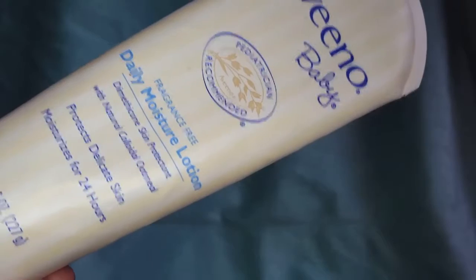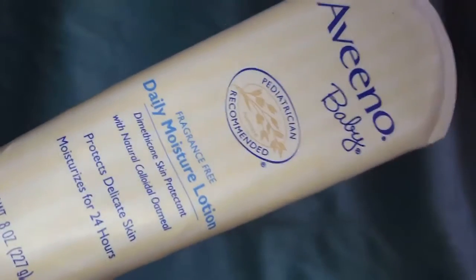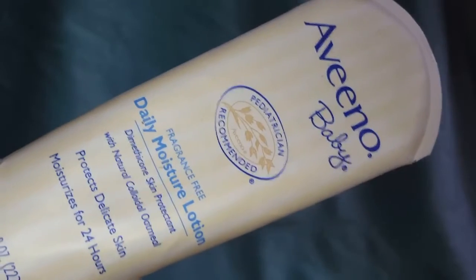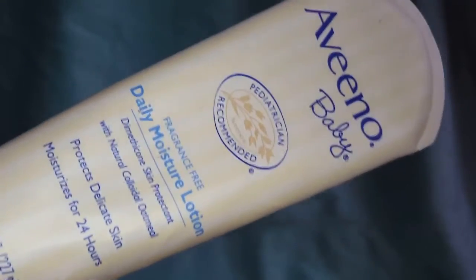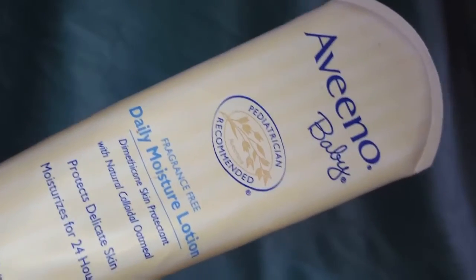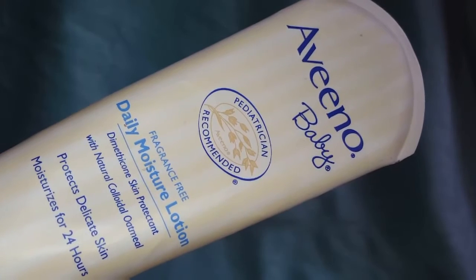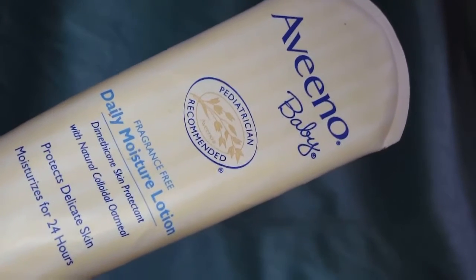When it says it moisturizes for 24 hours, that's kind of a stretch, because my daughter was ashy. Toddlers and babies should not be ashy — they should be the most moisturized, oiled-up kids out here. This lotion is very, very light, so I would recommend using it in the spring and summer time.